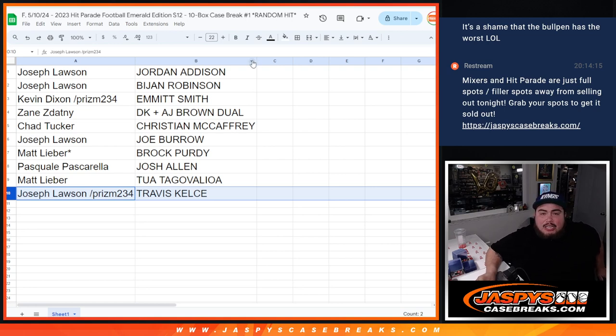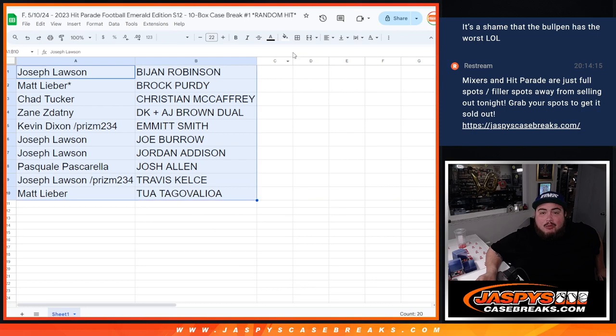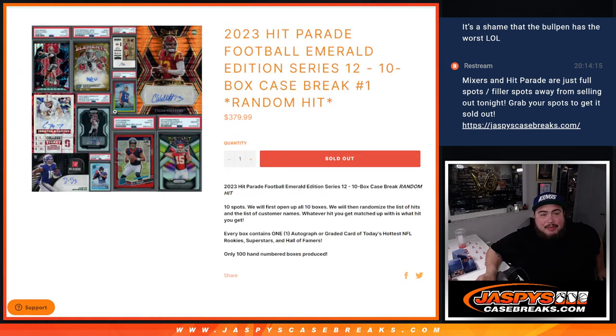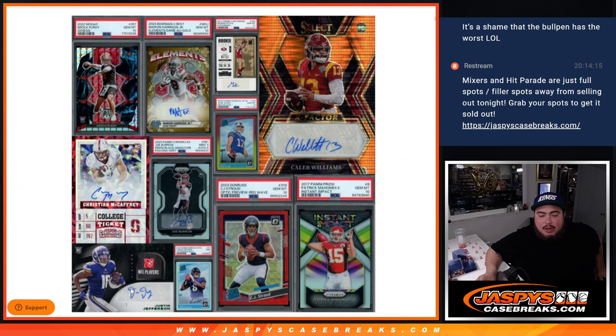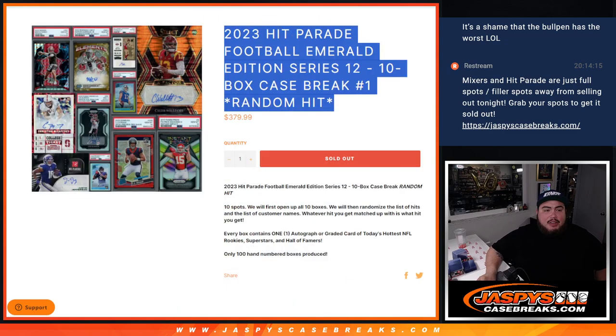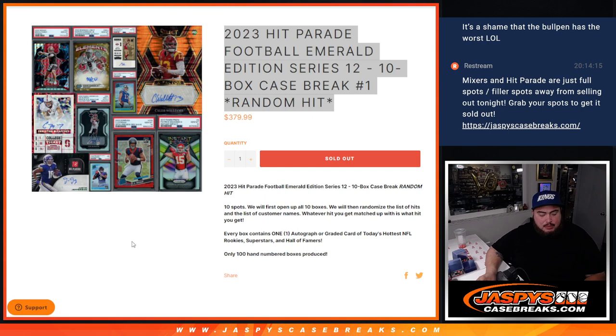So there you go, guys — congratulations! Like I said, this was the random hit break. We do have another case, so there's a chance we pull one of the other ones. So far we had a case with the Justin Jefferson, now the Joe Burrow. There's still a chance to pull the Purdy, Christian McCaffrey, Marvin Harrison, Stroud, Mahomes rookie — all that stuff. I'm going to post up another one. If you want to run it back tomorrow, you can. Grab a full spot or have a chance to win through fillers. Appreciate it — JaspiesCaseBreaks.com.